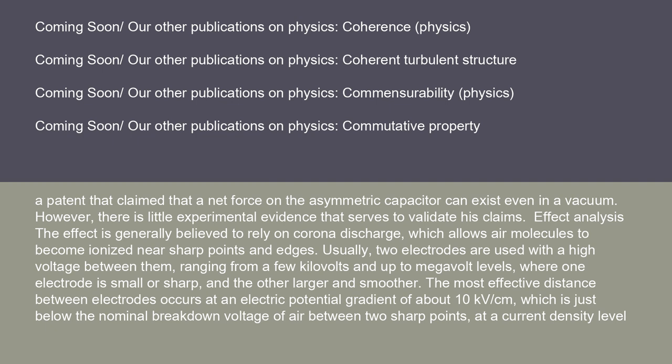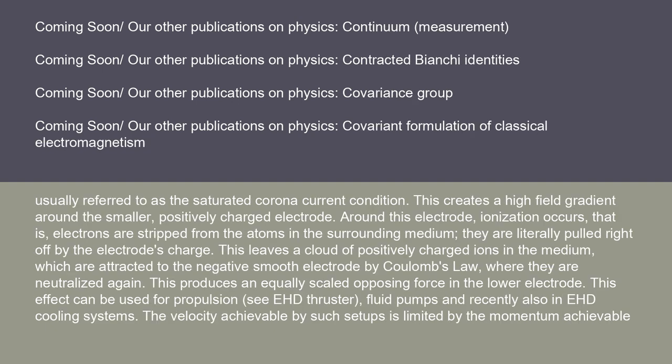The effect is generally believed to rely on corona discharge, which allows air molecules to become ionized near sharp points and edges. Usually two electrodes are used with a high voltage between them, ranging from a few kilovolts up to megavolt levels, where one electrode is small or sharp and the other larger and smoother. The most effective distance between electrodes occurs at an electric potential gradient of about 10 kV/cm, which is just below the nominal breakdown voltage of air between two sharp points at the saturated corona current condition. This creates a high field gradient around the smaller, positively charged electrode, where ionization occurs — electrons are stripped from the atoms in the surrounding medium, leaving a cloud of positively charged ions which are attracted to the negative smooth electrode by Coulomb's law, where they are neutralized again.